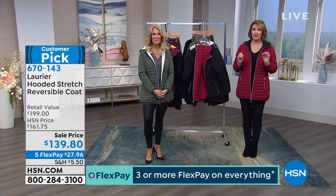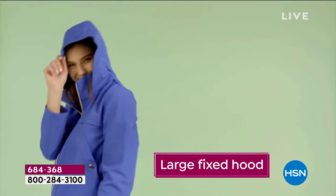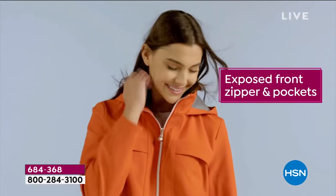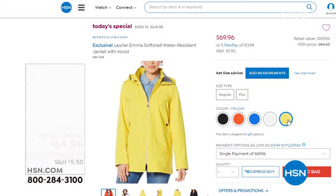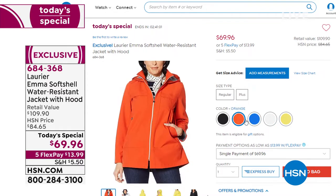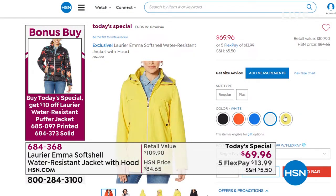We do still have a few of our today's special by Laurier & Co. — if you missed it earlier today, it's still available. It's a soft shell jacket, also very versatile. It's wind-resistant with a large flex-fixed hood and soft, cozy jersey lining. You can layer underneath this depending on where you live. It's a great layering piece available in your choice of fun, fabulous, bright colors. $69.96 is the price — it is on five Flex Pay at $13.84. We also have a bonus buy puffer that would layer nicely with it.